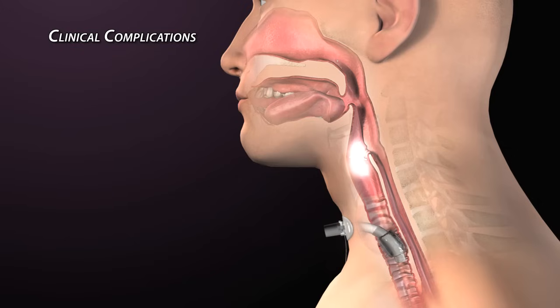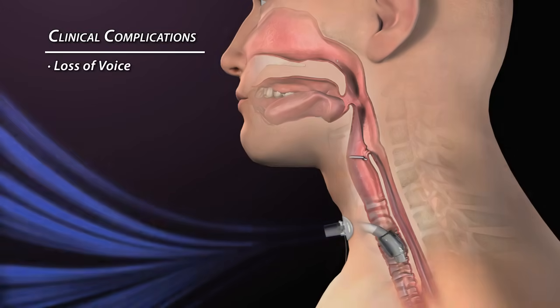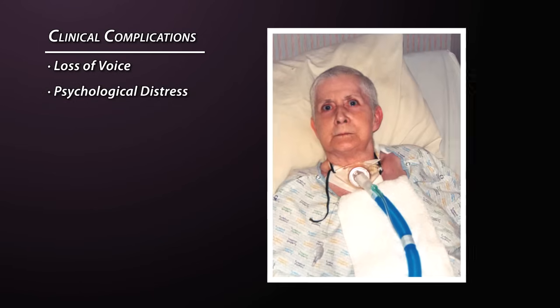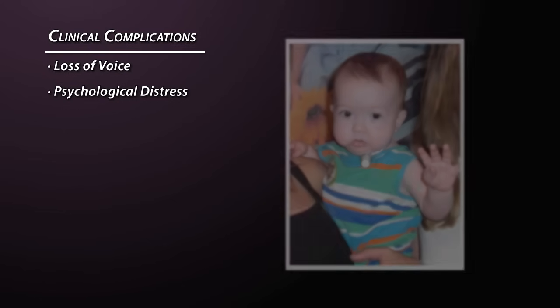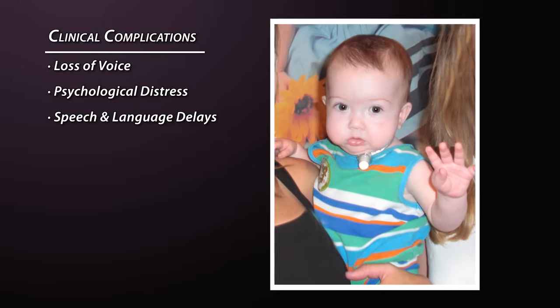Absence of airflow through the vocal folds leaves patients without the ability to speak, causing significant frustration, anxiety, and distress. For children, losing the ability to use their voice during the critical early years of development can lead to significant speech and language delays.